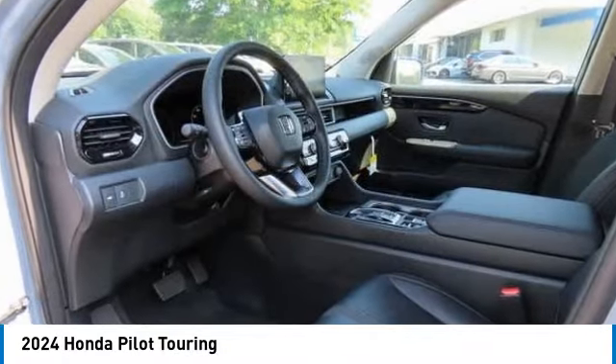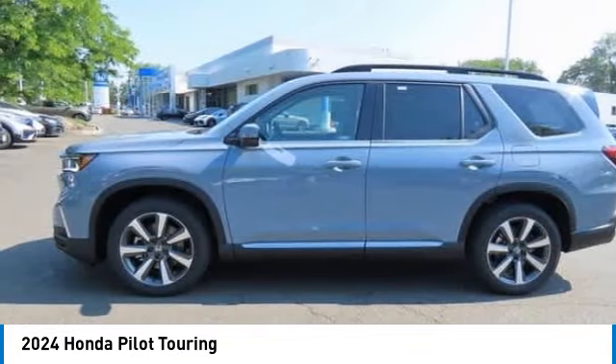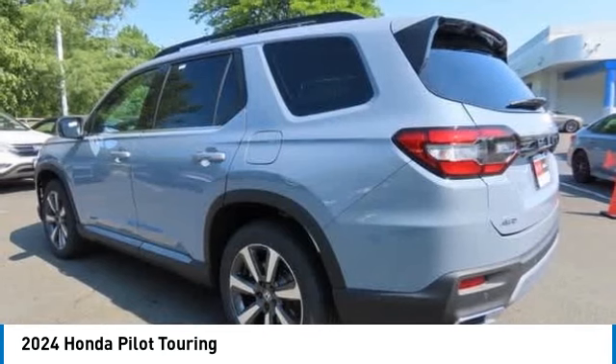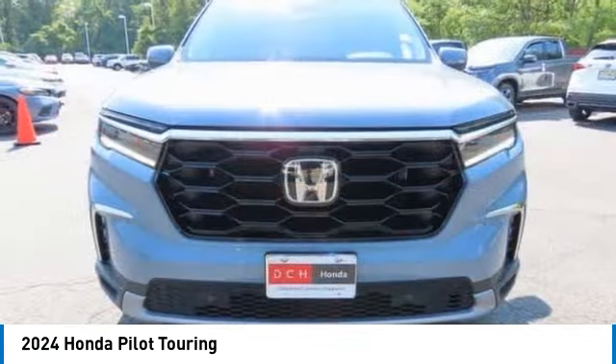Looking for the right vehicle? Check out the 2024 Honda Pilot. Optimal utility. Indulgent interior. Powerful performer. You'll be ready for almost anything in the Honda Pilot.